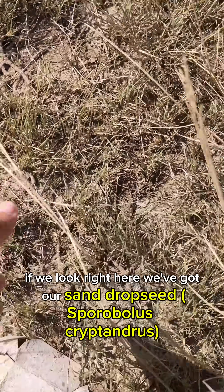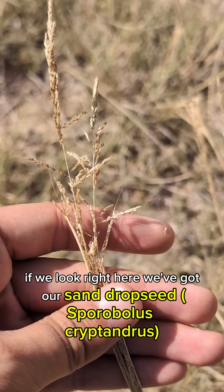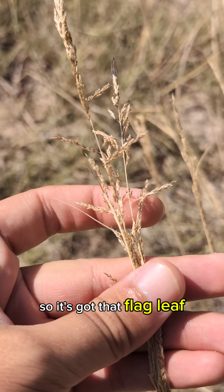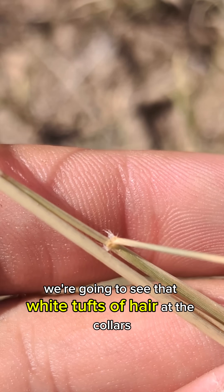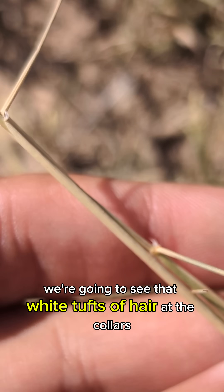If we look right here, we've got our sand dropseed. It's got that flag leaf, a little bit of a pyramid inflorescence, and if we look down here, we're going to see those white tufts of hair at the collars.